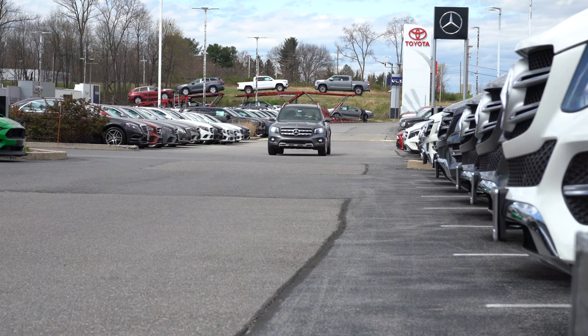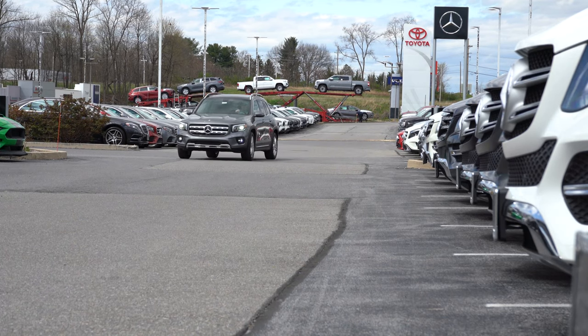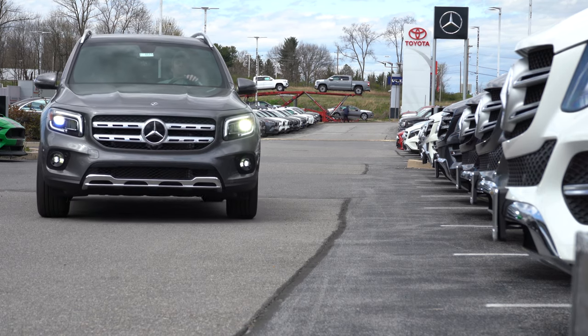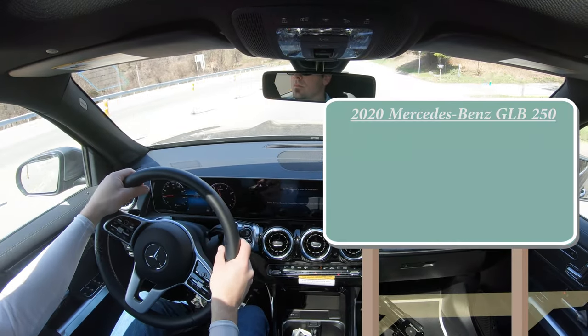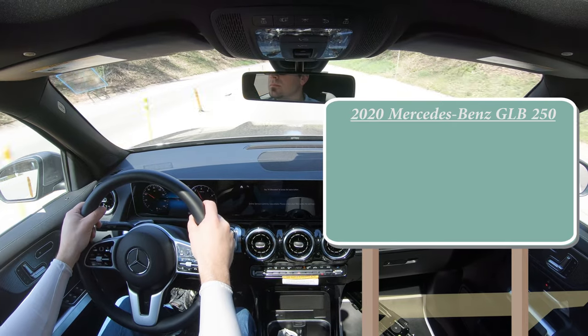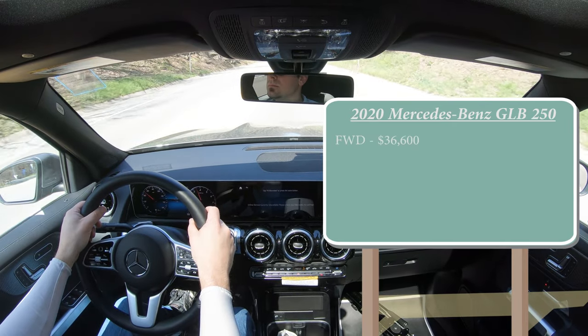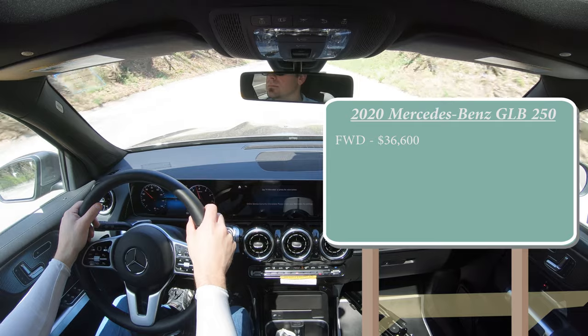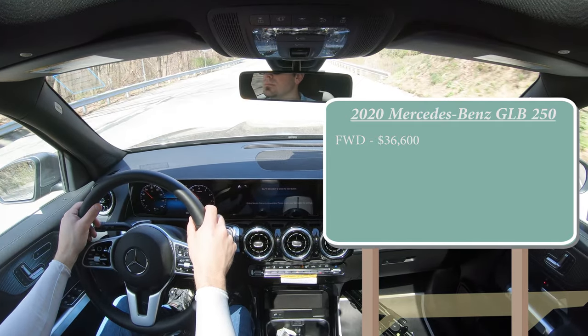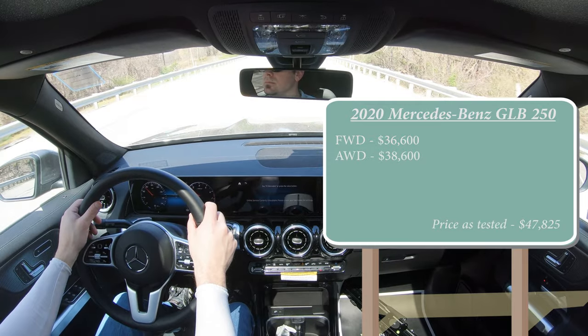I'm excited to be in this one today. This is a brand new model for Mercedes-Benz for the 2020 model year, and that makes it exciting for me. Let's jump right into it and, as always, let's start with pricing. When it comes to pricing, there are two different variations of the GLB 250. There is a front-wheel drive configuration starting at $36,600, and an all-wheel drive configuration — which we have today — for $38,600.